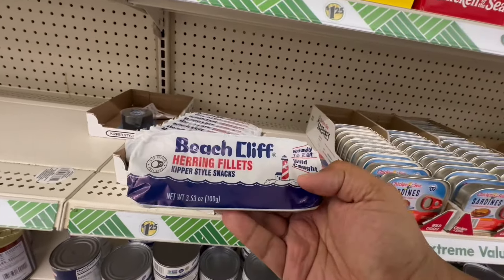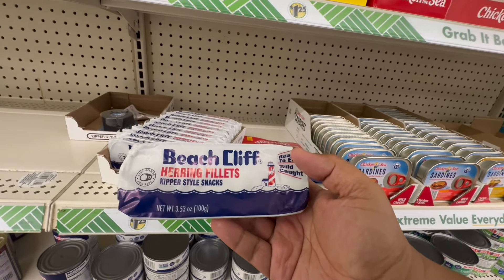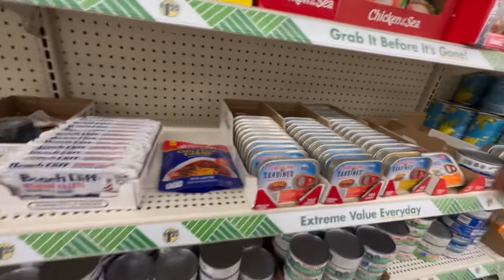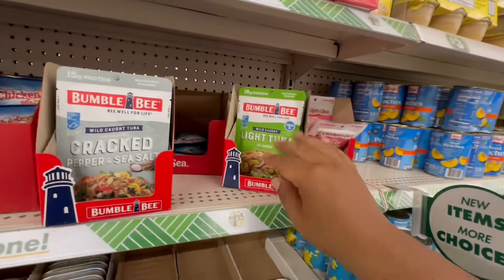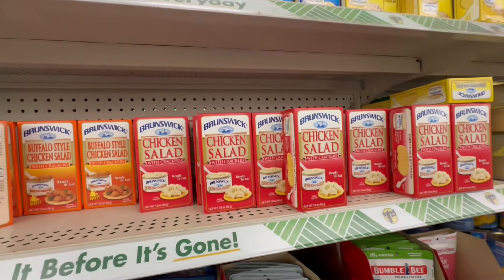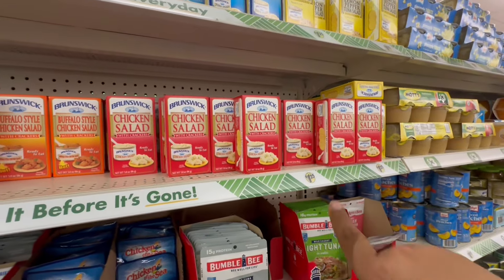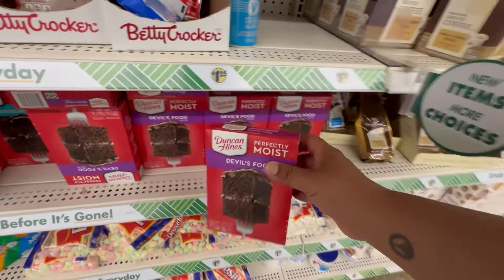They also have Beach Cliff herring fillets. Definitely lots of new items in canned seafood. And light tuna pouches are good for eating on the run. They have quite a range for a quick meal.